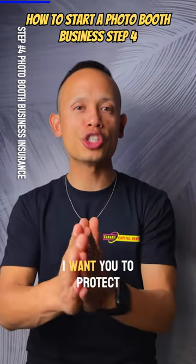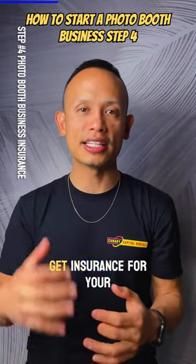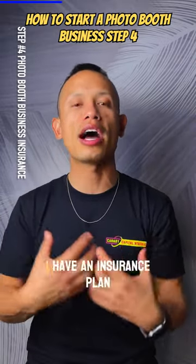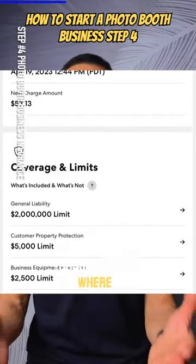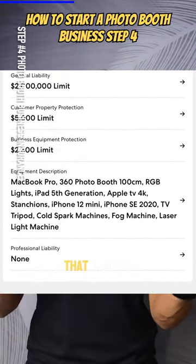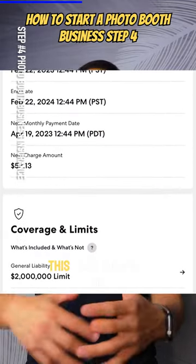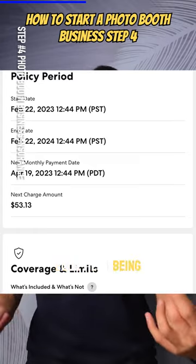Now that you have your equipment, I want you to protect your equipment, and this is why I'm recommending you get insurance for your business. I have an insurance plan through Thimble where I pay around $54-$55 a month, and that includes $1 million liability coverage, and also includes my equipment being protected if it gets damaged from point A to point B.